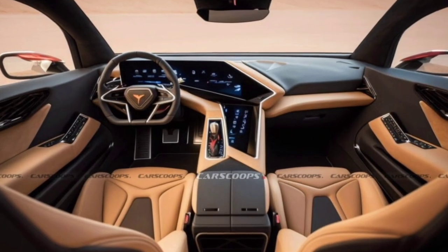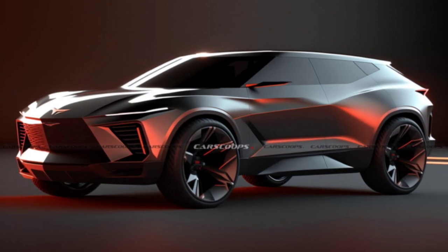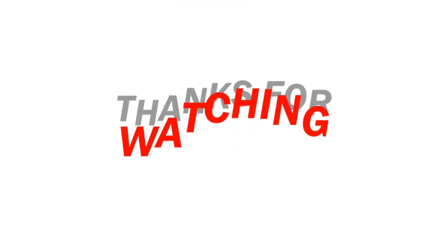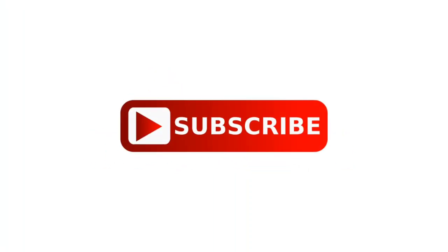Let us know what you think about the Corvette SUV in the comments section below, and which design philosophy you prefer from the speculative renderings. Stay tuned to our channel for more information regarding vehicles. As always, thanks for watching — like, comment, and share with your friends, and don't forget to subscribe.